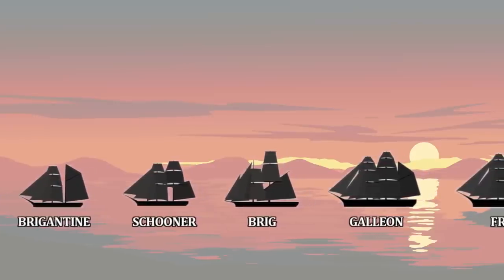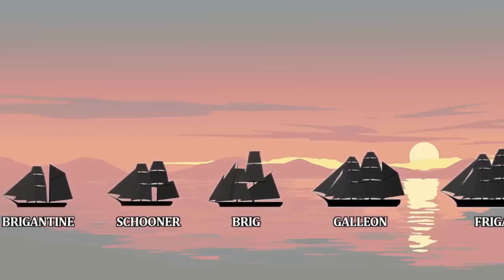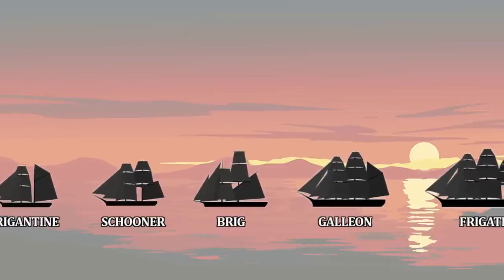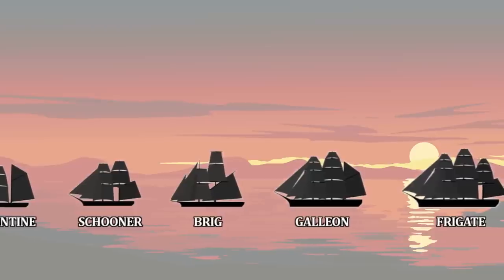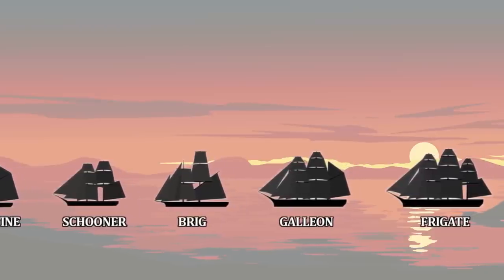Schooner. The schooner is the smallest of the proper two-masted vessels, a sort of linear upgrade from the sloop in some ways. Characterized by a long keel and fore-and-aft rigged sails, schooners are fast and can sail very close to the wind. They are used for fishing and as fast merchant vessels, but are rarely armed, relying on superb maneuverability to evade trouble.